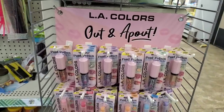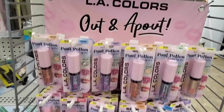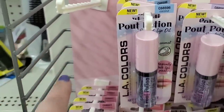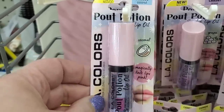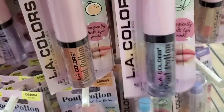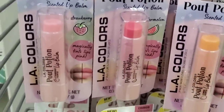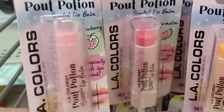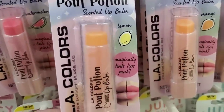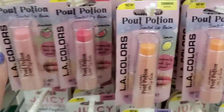Look at this — it is by LA Colors and it is called Out and a Pout. A lady came right up and grabbed all the strawberry. But they do have coconut, grape, orange, mint — which is my favorite — and pineapple. Then they have this Pout Potion, a scented lip balm with really cute packaging, in strawberry, watermelon, lemon, mango, coconut, and grape. It's like a rainbow of colors — I love that.